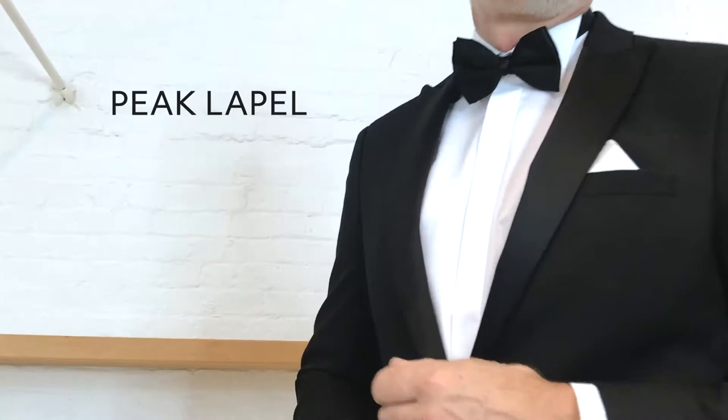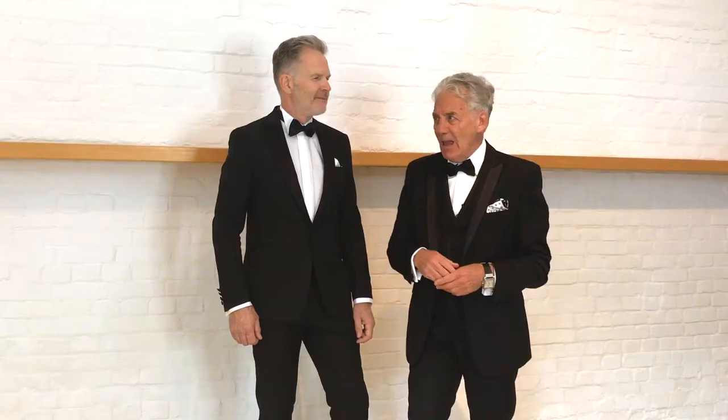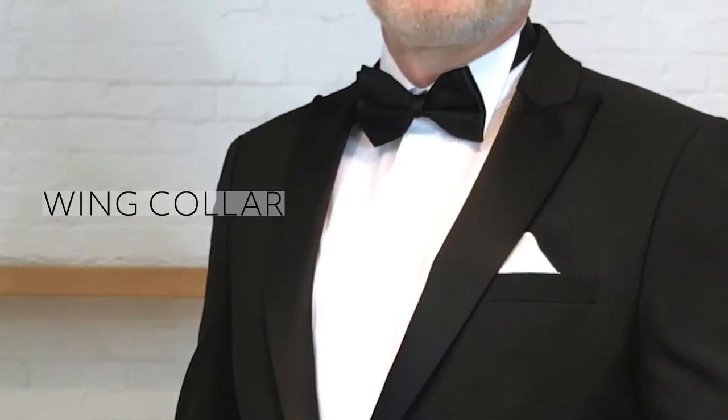He is wearing a Jeff Banks Studio black tie suit. It's got a peak lapel in satin, giving it an element of formality. The side pockets are slightly sloping and they've got satin detail on the jet pocket. It's a single button, single breasted suit.